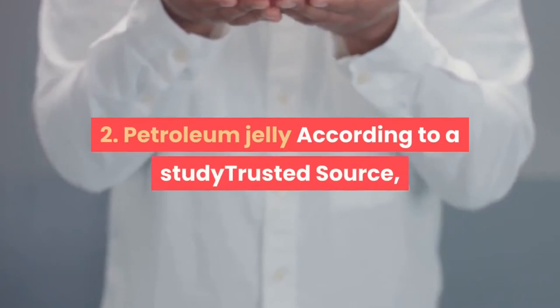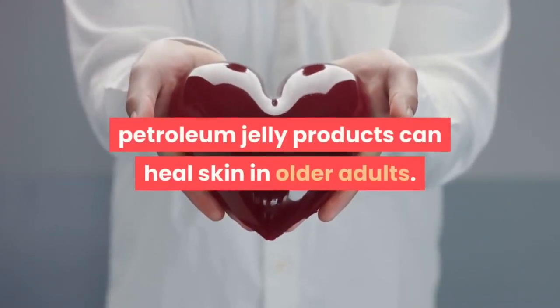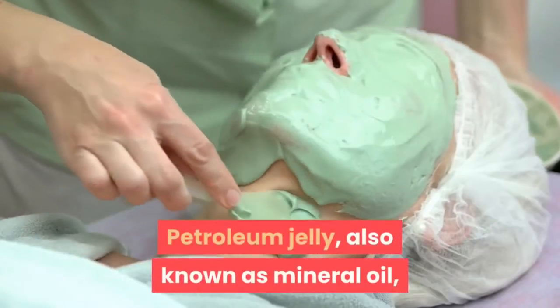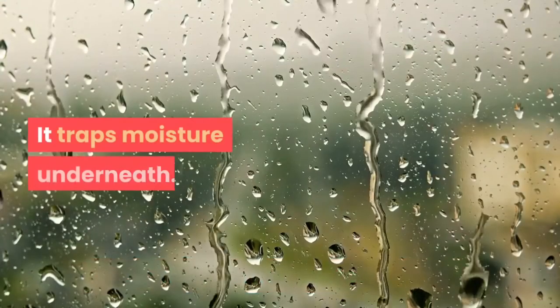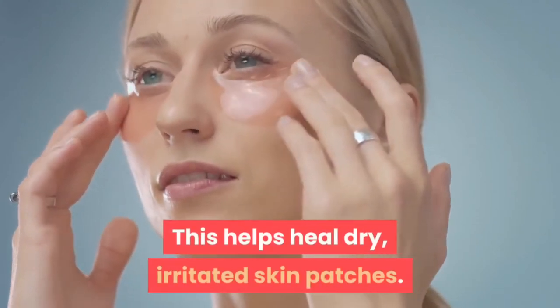2. Petroleum Jelly. According to a study, petroleum jelly products can heal skin in older adults. Petroleum jelly, also known as mineral oil, covers the skin in a protective layer and traps moisture underneath. This helps heal dry, irritated skin patches.